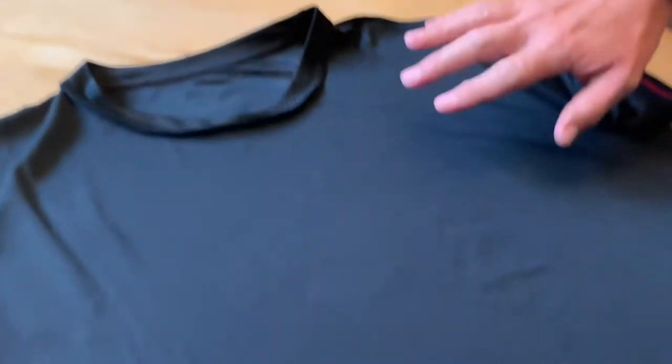I mean, look at that. This is it — the inside of the front of the shirt. Look at that.